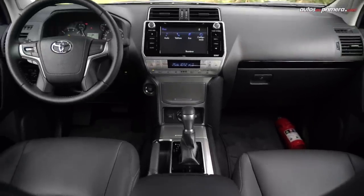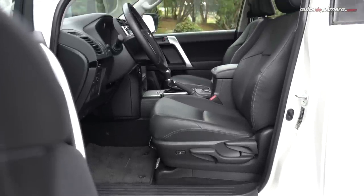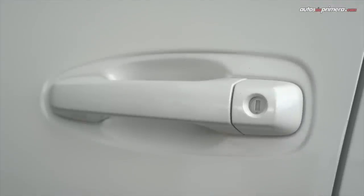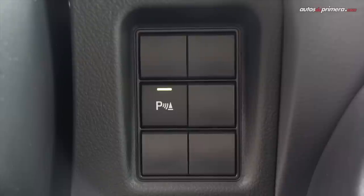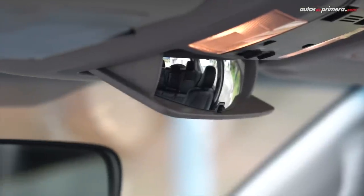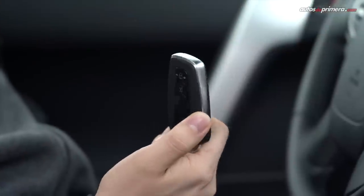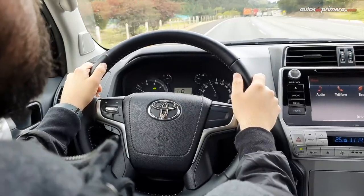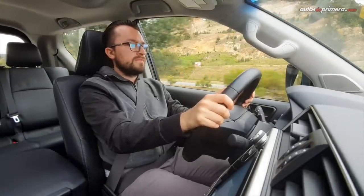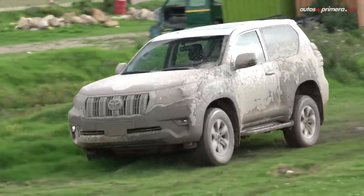No podemos negar que el equipamiento es bastante básico en relación al precio y hacen falta luces LED automáticas, control de crucero y cámara de reversa, entre otros refinamientos. Pero en esta TXL tenemos acceso sin llave, botón de encendido, vidrios y espejos eléctricos, climatizador bizona, sensores de reversa, techo corredizo y un curioso espejo auxiliar que nos permite ver a los ocupantes. También tenemos lo imprescindible para la seguridad: 7 airbags, frenos ABS con EBD, controles de estabilidad y tracción, anclajes ISOFIX, 5 cinturones de 3 puntos y apoyacabezas en todas las plazas. No estaría de más incluir más asistentes de conducción.